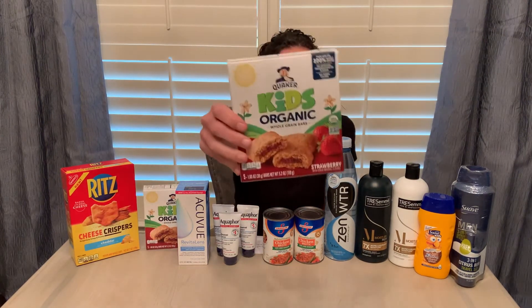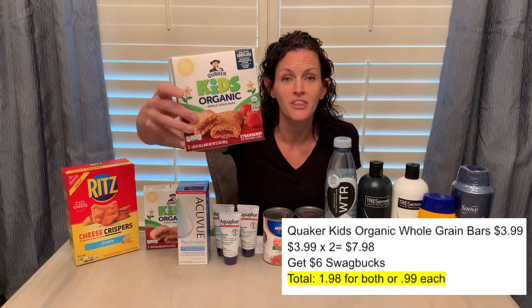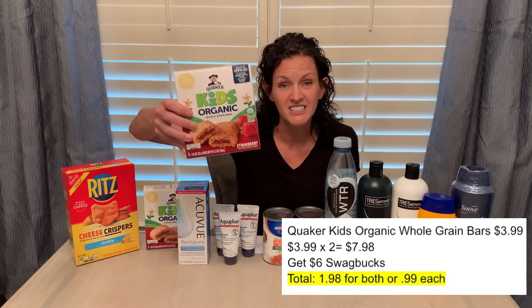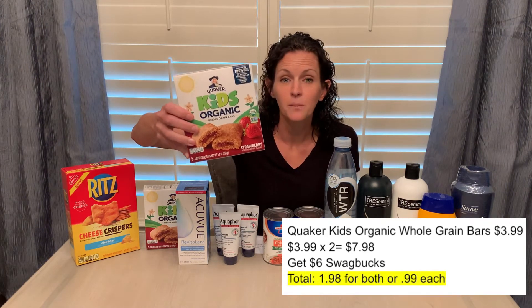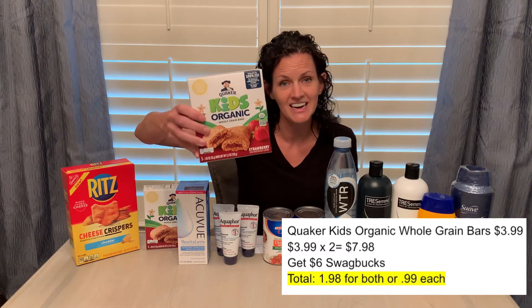Another great deal — and this one is not just good today, it's good as long as you see it on the Swagbucks app. There is a Swagbucks offer for Quaker Kids Organic whole grain bars for $6 back when you buy two boxes. These are $3.99 each, so you'll pay $7.98 and get $6 back on Swagbucks, making them $1.98 for both or just $0.99 a box. If you haven't used Swagbucks before, I include my referral link in the description. You can cash out directly to PayPal and then send it to your bank account.